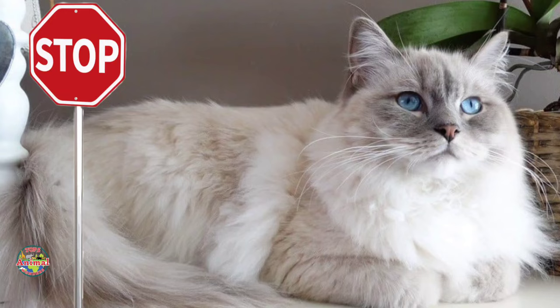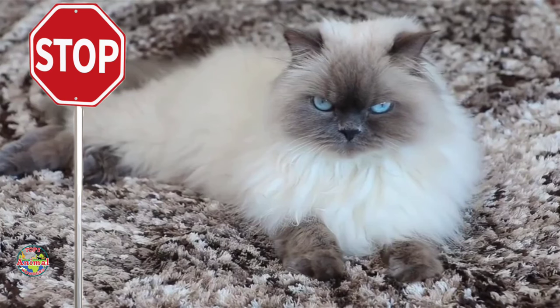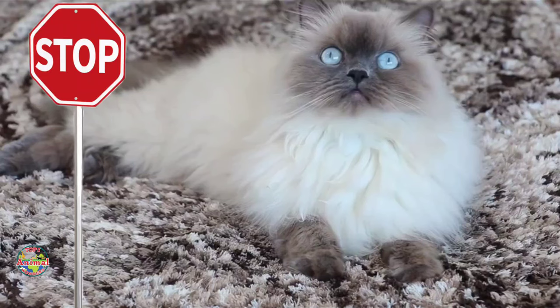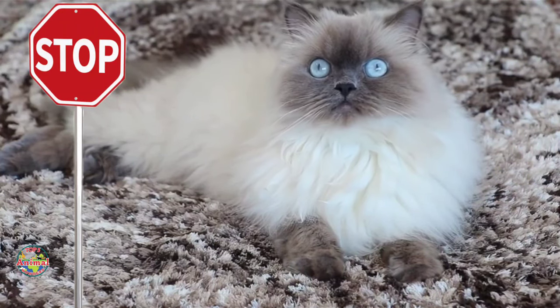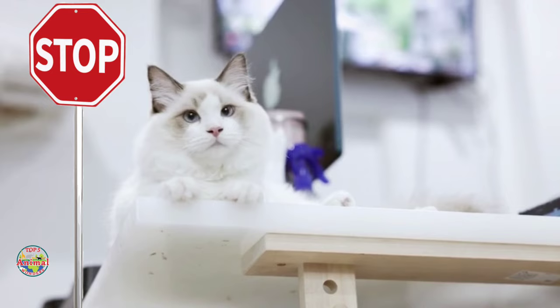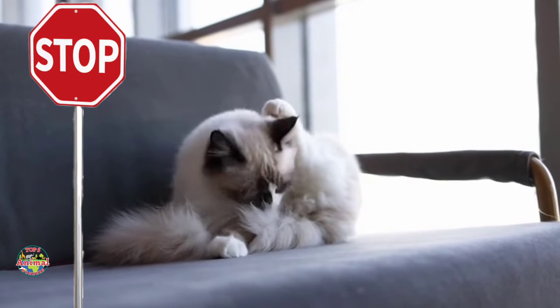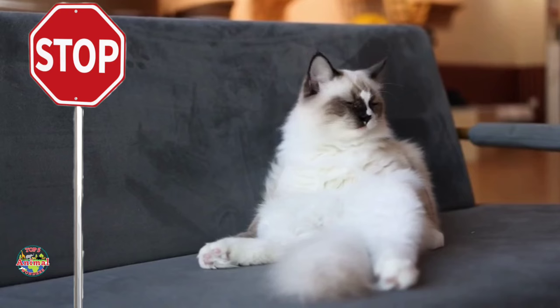Because Ragdolls are very social, they may become lonely and depressed if left alone for long periods. Like all breeds, Ragdolls may be prone to certain health issues such as hypertrophic cardiomyopathy. Ragdolls are a large cat breed and their size may be intimidating for some owners.